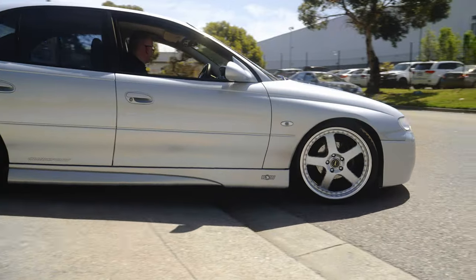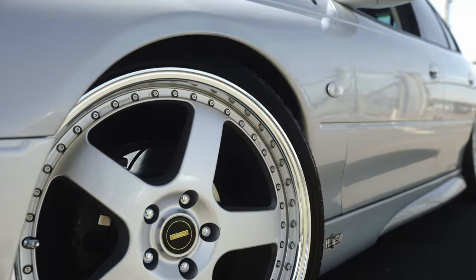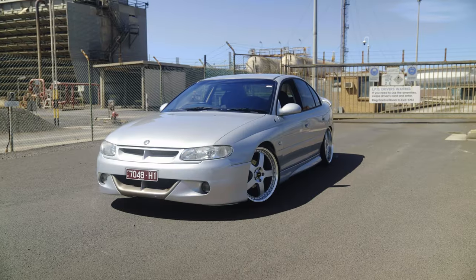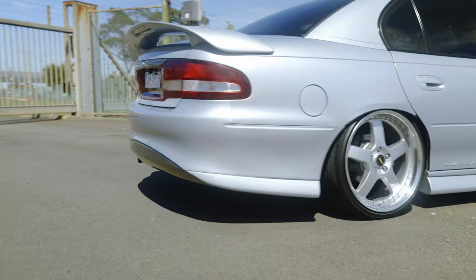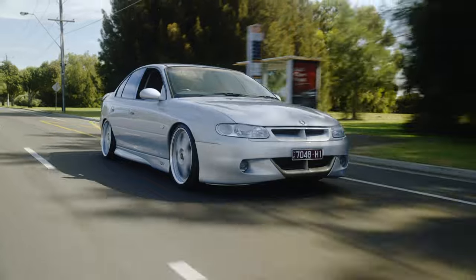The wheel and tyre combo are 20-inch Simmons. They're staggered — eight and a half inch on the front and nine and a half on the rear, with 225s on the front and 245s on the rear. Just gives it that little bit of a stance. It's sitting on King Springs all round with Munro GT shockers — a little bit stiff, just gives it that pop.